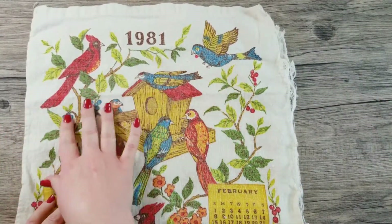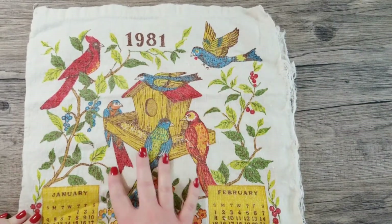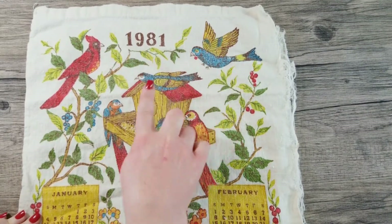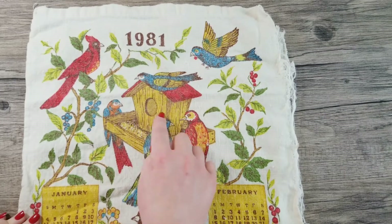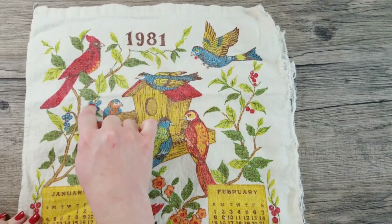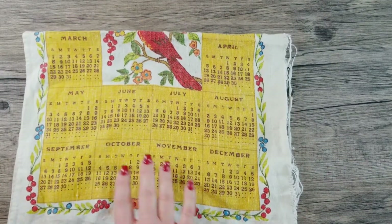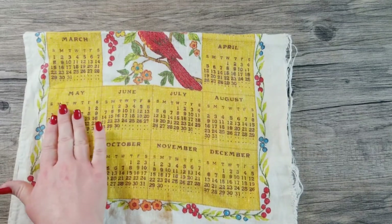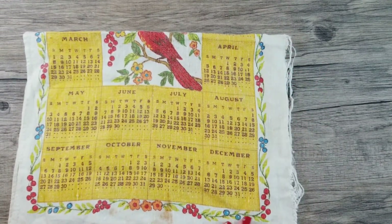This is our 1981 towel. It has birds featured on it — one, two, three, four, five, six birds eating out of this very cute bird feeder/birdhouse in trees with green leaves, little berries, and flowers too. We have January and February at the top, and then the rest of our calendar on the bottom: March, April, May, June, July, August, September, October, November, and December. It's really colorful — I like this one a lot.